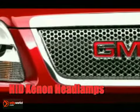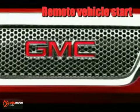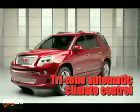With its sleek appearance, premium materials, exceptional acoustics, and purposeful technology, the Acadia Denali is an incredible achievement in style and sophistication.